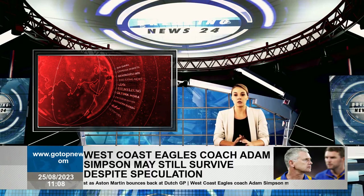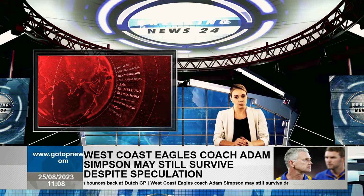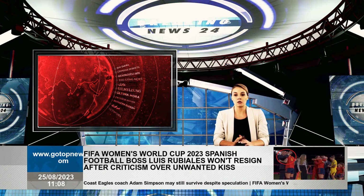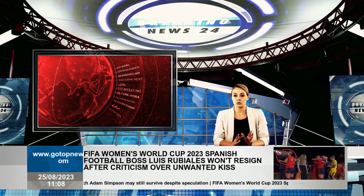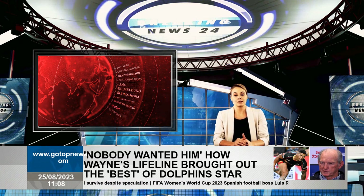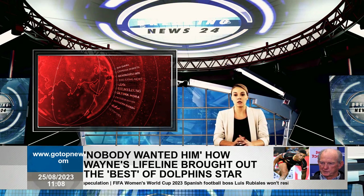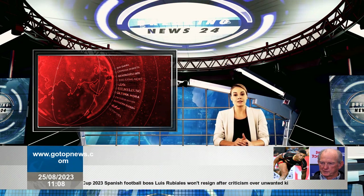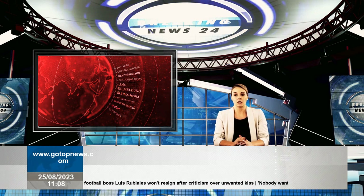That lasted until George Russell was the fastest, but times were largely pointless on the dusty Zandvoort circuit. Times were still two seconds behind Russell's time set in the same session last year, indicating a significant lack of grip on the track.